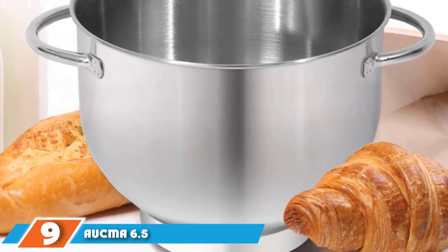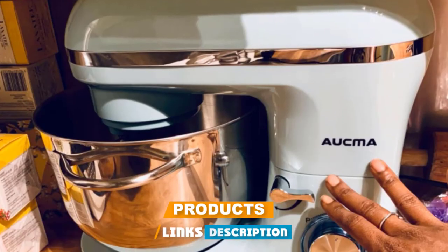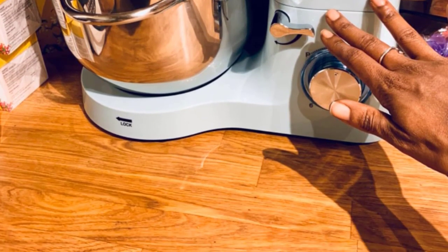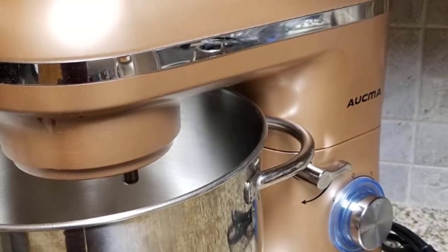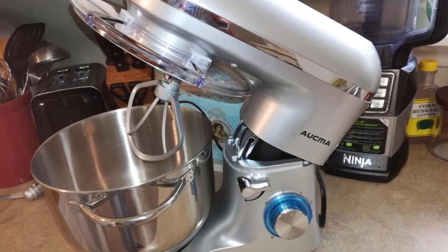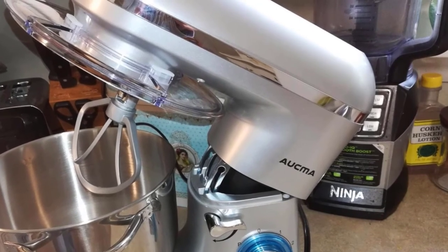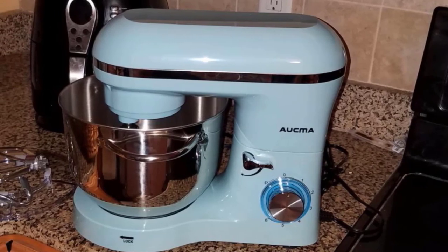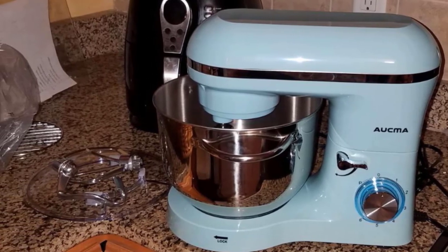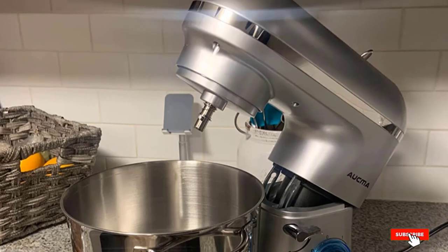Next at number 9, we have the Aukma 6.5-Quart Stand Mixer. New bakers who want fluffy dinner rolls or stunning layer cakes should start with this versatile, reliable mixer. It's Amazon's choice for stand mixers and features a heavy-duty motor and easy-to-use speed dial. From slowly mixing in chunky ingredients like nuts to quickly whipping egg whites, Aukma's Stand Mixer is flexible enough for a wide range of recipes. Its double-handled stainless steel bowl is roomy enough for big batches, and the appliance comes with a beater, dough hook, and whisk. Non-slip feet keep the machine stable. One happy customer noted that since COVID started, their 14-year-old has been making bagels, French bread, and biscotti with it — very easy to use and clean.